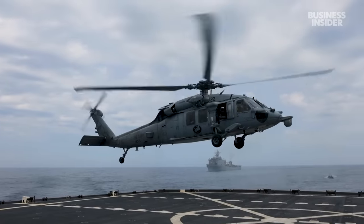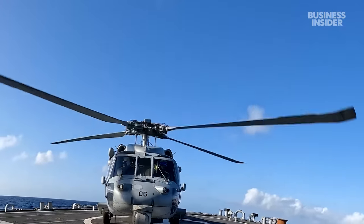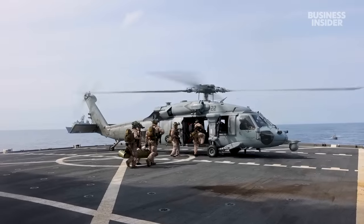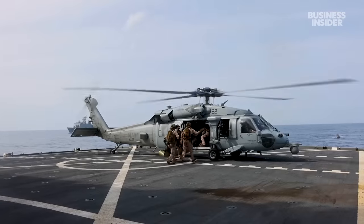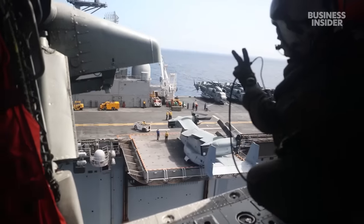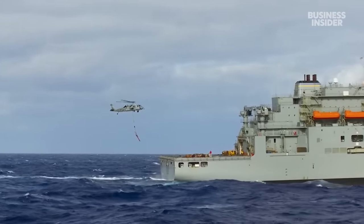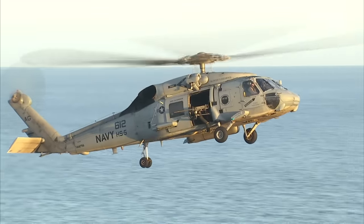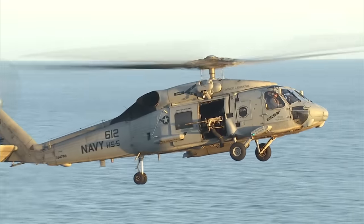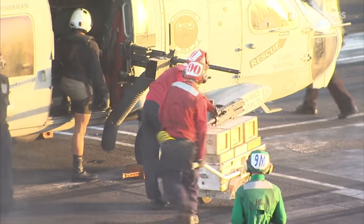The U.S. is also using SH-60 Seahawk helicopters — multi-purpose helicopters normally used for a whole range of missions, including recovering aviators. In this fight, the helicopters are assisting ships with identifying Houthi drones and boats. The Houthis have on a couple of occasions sent boats packed with explosives toward international shipping, and helicopters are a very effective way to spot and stop them with onboard missiles and guns.